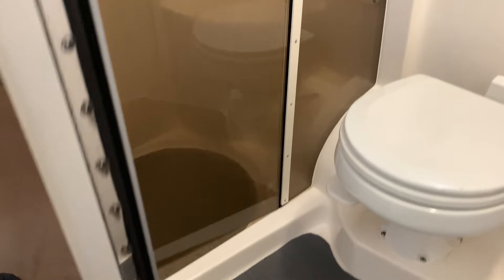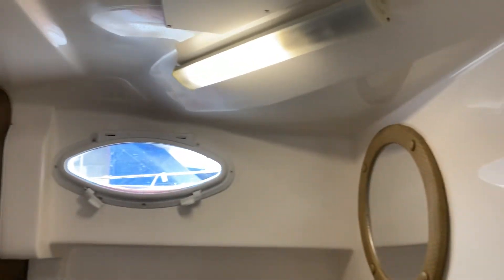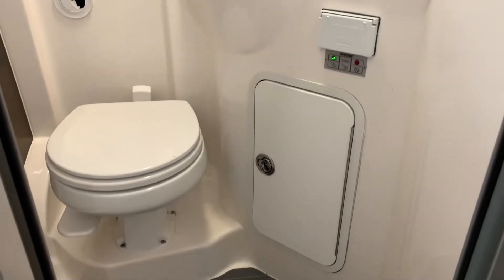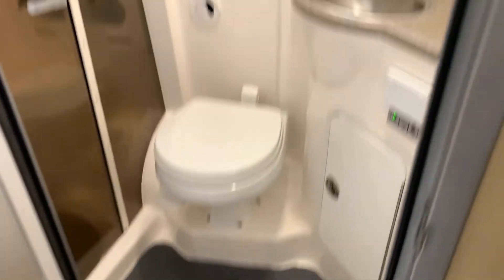There's a separate shower, which is great to see on a boat of this size — completely separate. Not having a wet head is always preferred. Sometimes when you get a boat this size with a separate shower it gets tight in there, but this is very roomy and quite impressive.